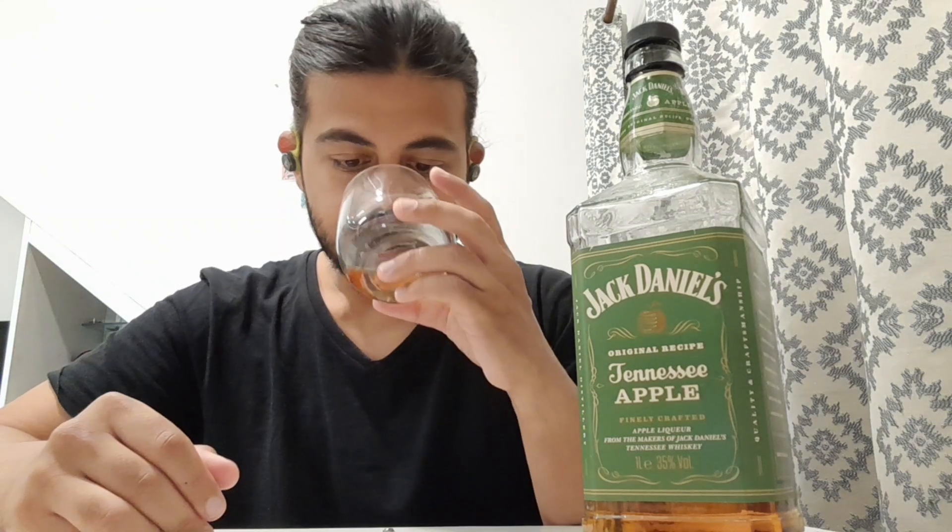As you can see, it's a light golden liquid. Jack Daniel's uses caramel coloring in their whiskey, so no surprise there. The nose is actually really pleasant — it has that vibrance of a green apple, which I wasn't expecting. But cheers.